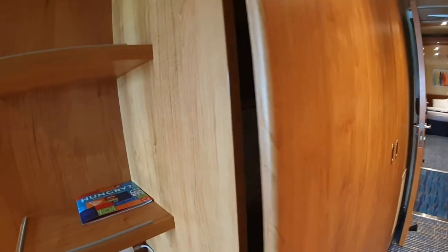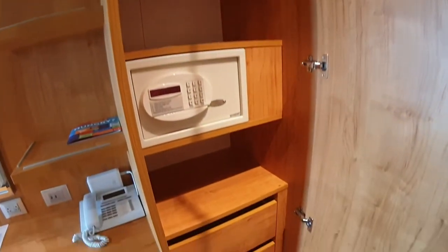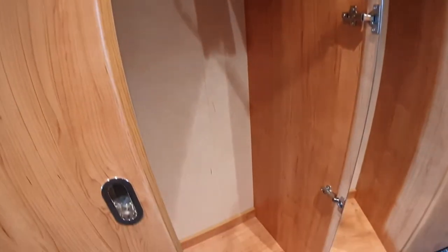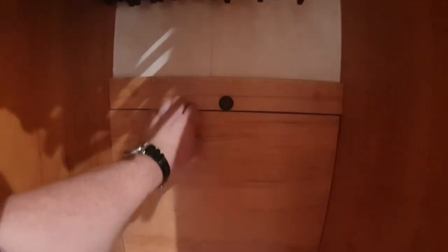We'll have a look at the wardrobes. On one side you've got shelves, drawers, and the safe. On the other side, you've got full hanging on one side and half hanging on the other. This shelf can actually come down — it's a little bit awkward to get, but you can pull it down and it forms a second shelf, and then the bar goes on that little bracket.